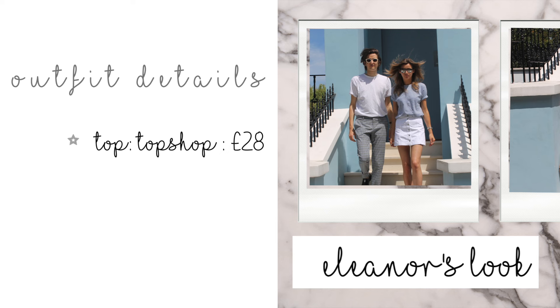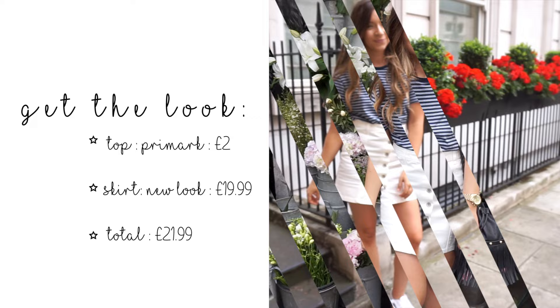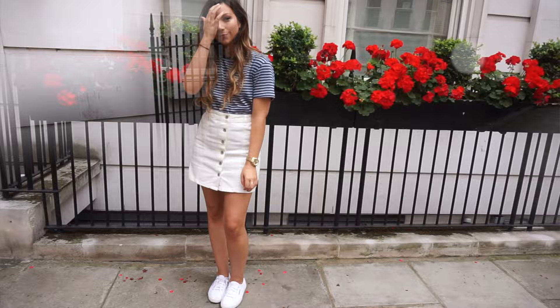The first look is this stripe and white outfit, which is perfect for summer. Eleanor wore a whole outfit from Topshop which came to £56, but I was determined to find something a little bit cheaper on the high street. I created this look with a top from Primark which cost £2 — actually from the men's section — a New Look skirt, and some pumps. I think it's a really cute summer day outfit.